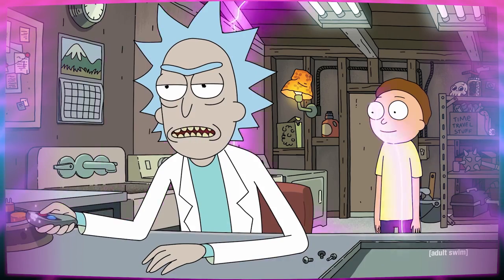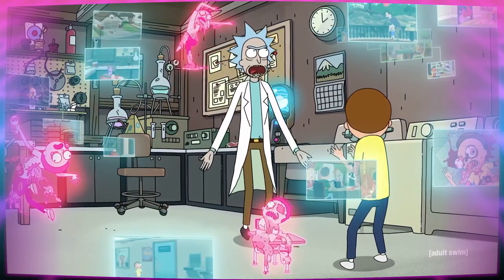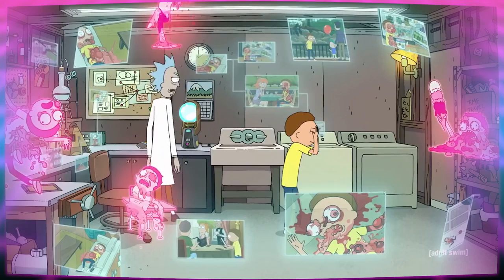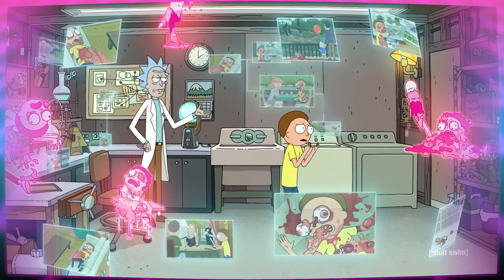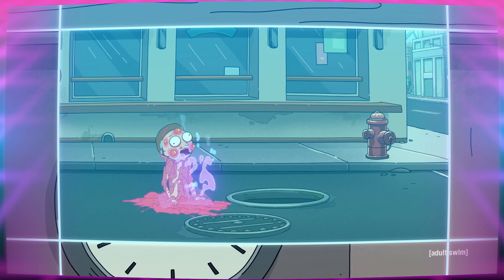This time, Rick really set him up for failure. And in this case, failure meant going full Elliott Smith on thousands and thousands of versions of himself. None of them looked like they died quickly either, so you know that each individual rotting Morty realized what was happening as their melting flesh dripped into the streets.